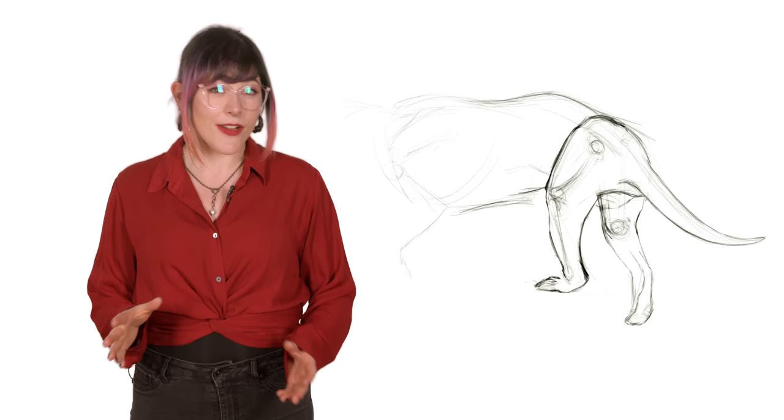Hi, I'm Danielle Dufault and you're watching Paleologic. This species is a little controversial because unlike every other animal in this series, some people believe that it's still alive.